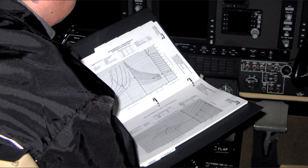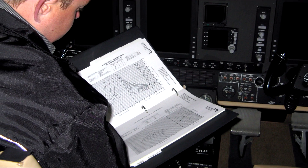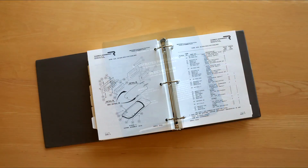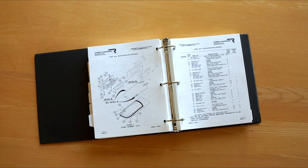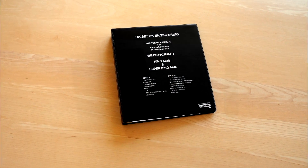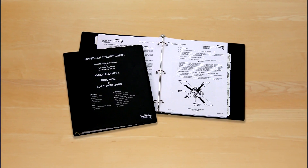FAA-certified Raysbeck flight manual supplements are included with every EPIC package. Moreover, every system comes complete with an illustrated parts catalog designed to integrate with Textron Aviation, and a maintenance manual covering all systems that integrates fully with the factory inspection program intervals.